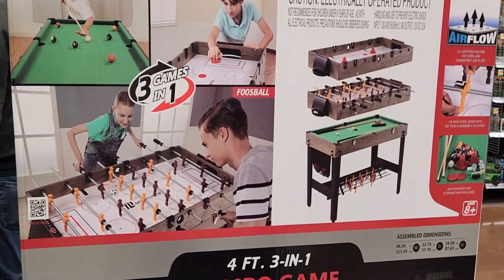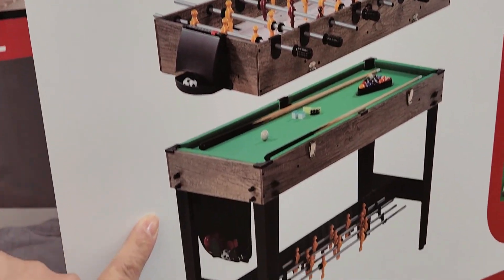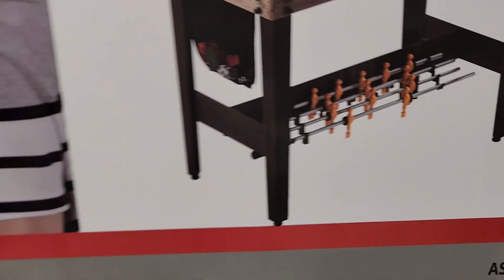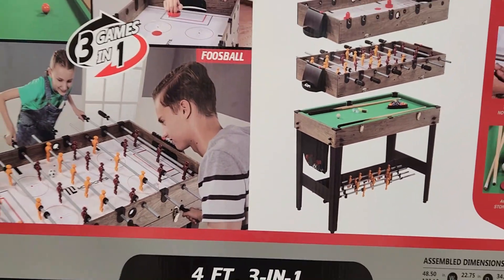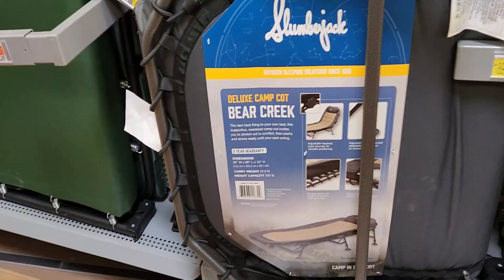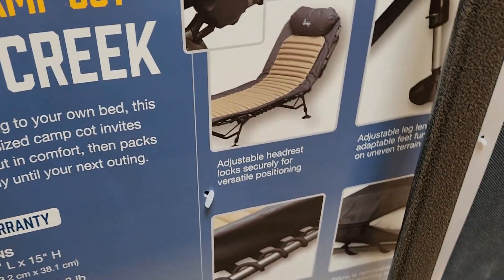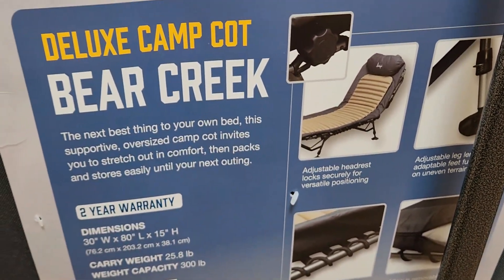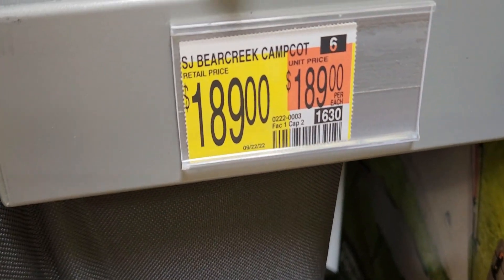This is really cool — we used to have one of these and it was so fun to play on. It's got three games in one: hockey, foosball, and a pool table, listed at $129.96. And for the camper in your life, we've got the Bear Creek Camp Cot by Slumberjack — it's 80 by 30 and I found it online for $180.